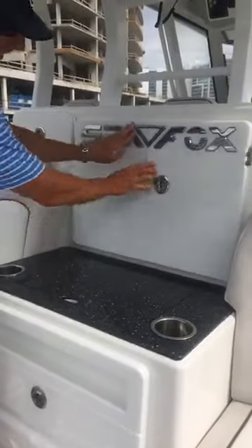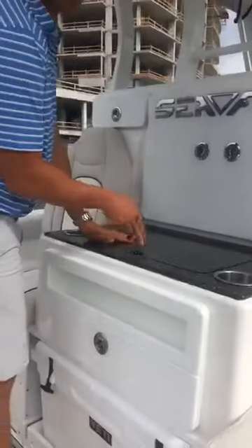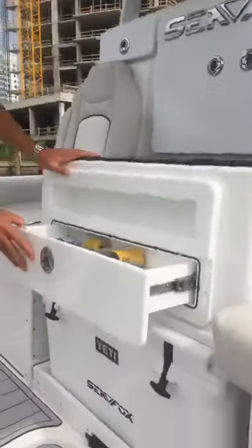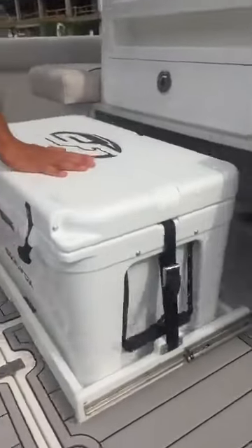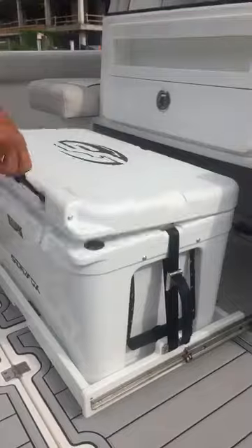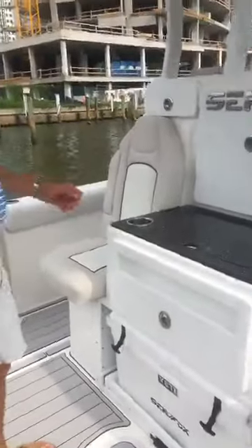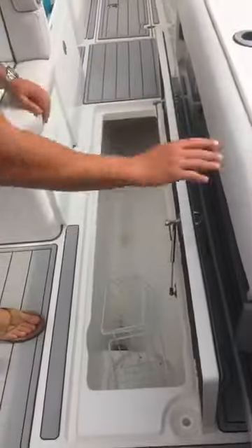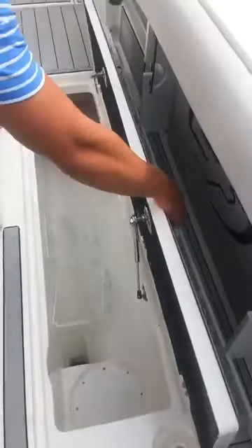Tackle storage. Cutting board, sink here. Additional storage here as well. 65-quart Yeti comes standard, right on the slide. Large fish boxes. There's a D-ring for a 5-gallon bucket as well — hold your cast nets, cleaning supplies, what have you.